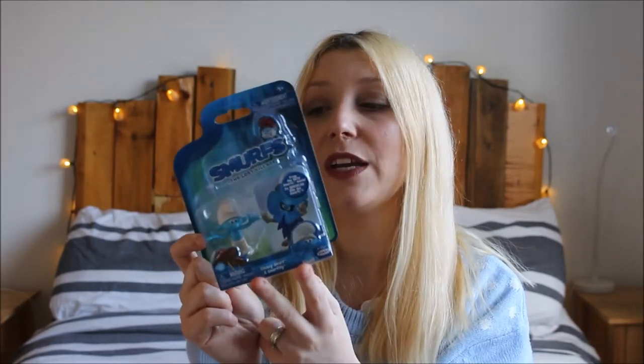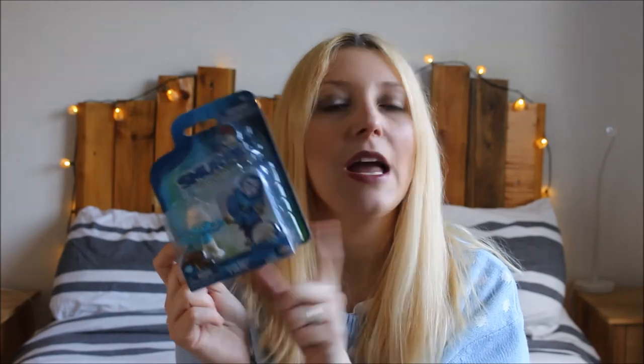The last thing going into Martha's stocking is Smurfs: The Lost Village — different figures this time: Clumsy Smurf and Smurf Philly. They're similar but different figures so hopefully they won't argue, and it was 99p from Home Bargains. Martha loves the Smurfs so she's going to love these little characters. Martha's stocking came in at £9.60 — a little less because she doesn't have the Oral-B toothbrush. So for both stockings to be under £25 I think is really good. I hope you enjoyed the video — if you did, please give it a thumbs up and don't forget to hit subscribe for more Vlogmas fun. I'll see you again soon, bye!